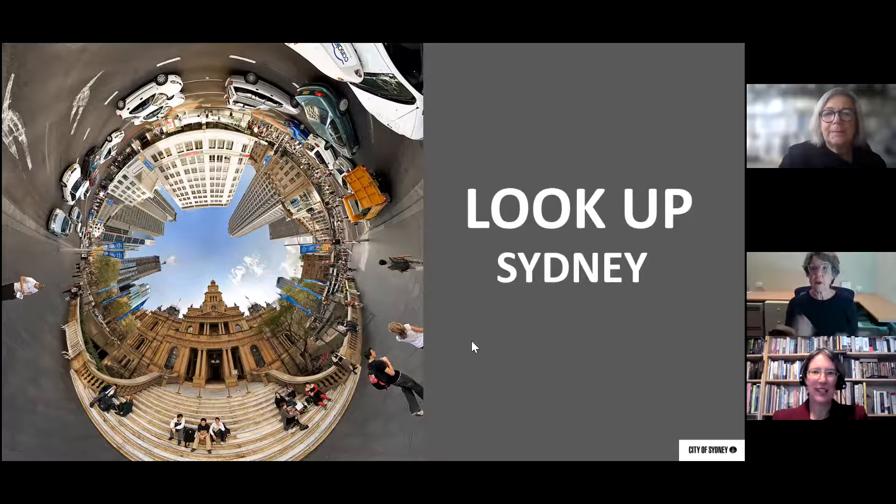Welcome. My name is Lisa Murray. I am the City Historian and I'm glad you've joined us today to explore Sydney's history. Today's talk is 'Look Up Sydney from the Ground Up' and our presenter is Margaret Betteridge.